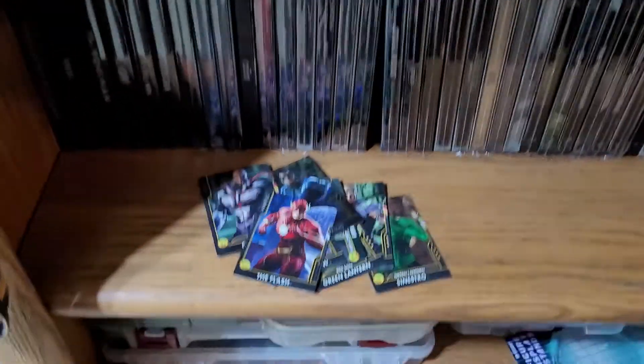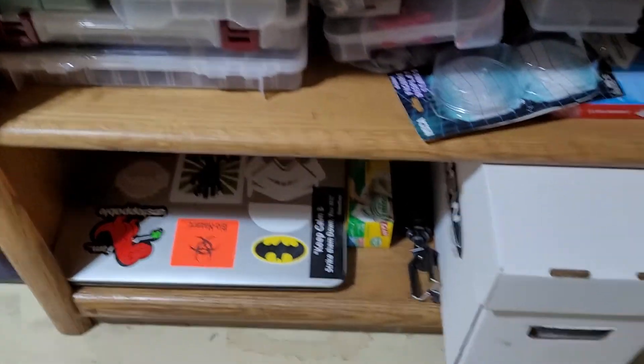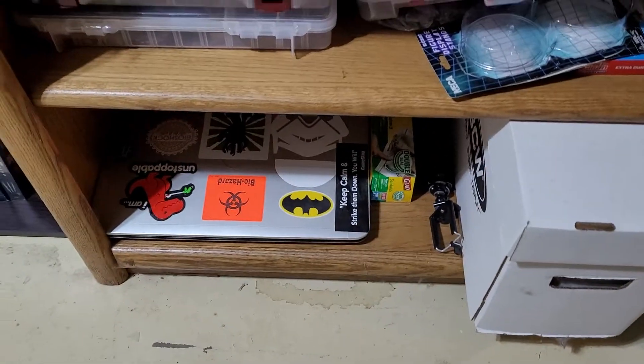That's that shelf. I just have storage and my old laptop that no longer works.